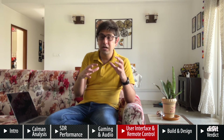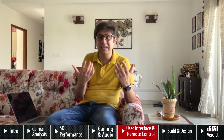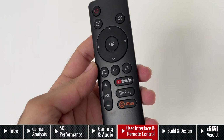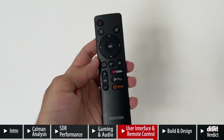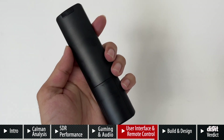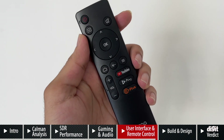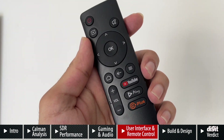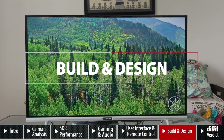If you have a set-top box, a gaming console, or a Fire TV Stick and you're looking for an entry-level 32-inch TV, the panel works well. The remote control is fairly simple with directional buttons and a home button very reminiscent of Android TV remotes. It has volume and mute buttons, and OTT hotkeys for Hungama and YouTube.